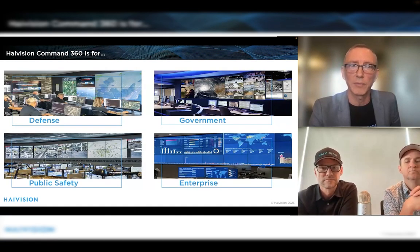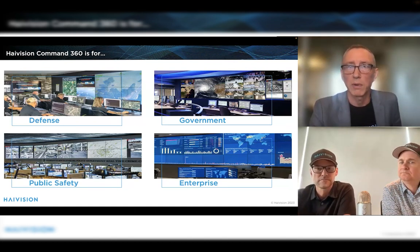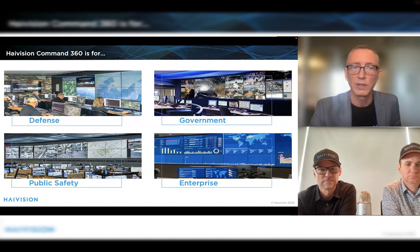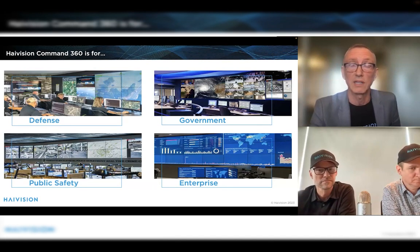Who uses Command 360? It's used in a number of different types of environments. Defense typically uses it for battle management, ISR, cyber defense, and command and control situations. Governments rely on it for coordinating responses to emergencies, cyber situations, and more. In public safety, we see a lot of interest in the emerging trend of real-time policing, real-time crime centers, and E911 situations. And in enterprise environments, it's used to manage assets, ensure facilities run smoothly, protect against fraud, and watch for cyber threats. What all these deployments have in common is the need for sometimes very large operation centers — sometimes multiple operation centers in many different locations.